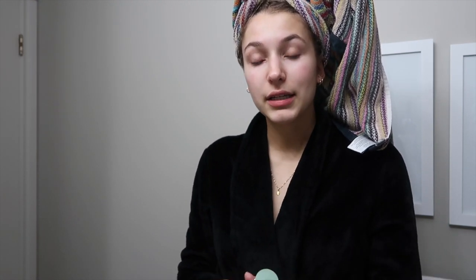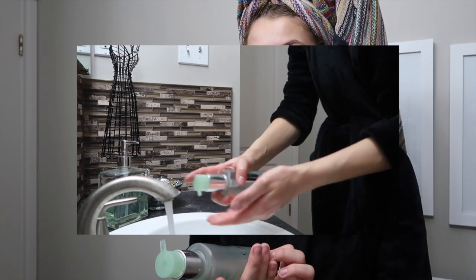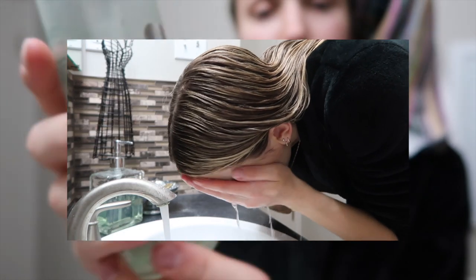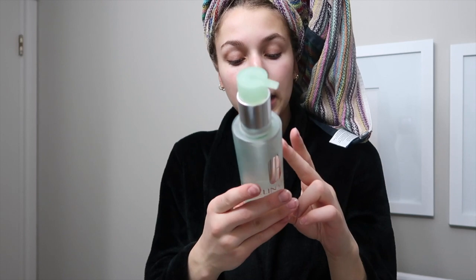I'm really into Clinique — I love all their products. If I have makeup on, I use their Take The Day Off Cleansing Balm, which is the best makeup remover I've ever found. It's gentle but literally takes everything off. After that I use the Clinique Liquid Facial Soap in Mild. I've been using it for a while and really like it — it's for combination to dry skin, which is me, but they have versions for other skin types.